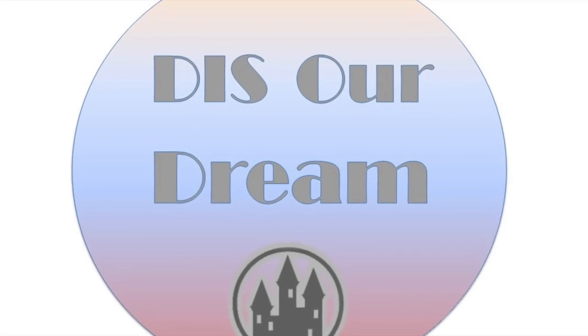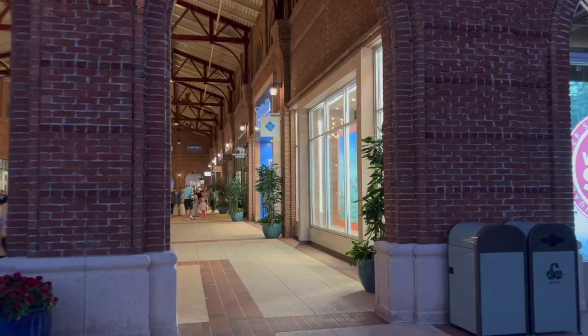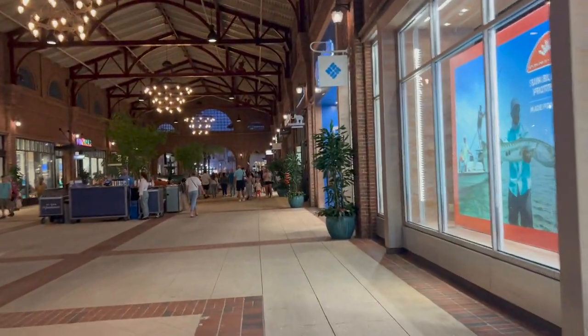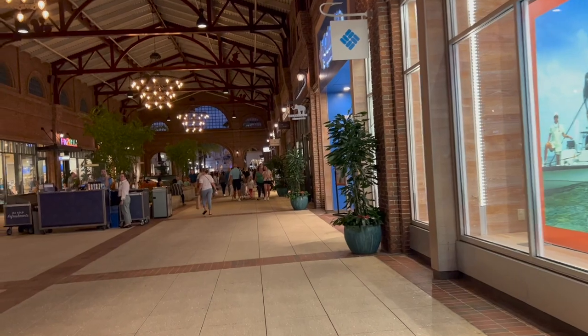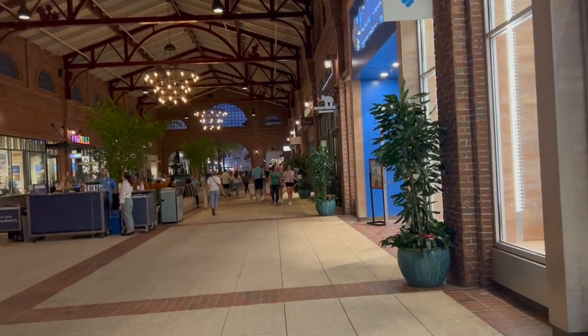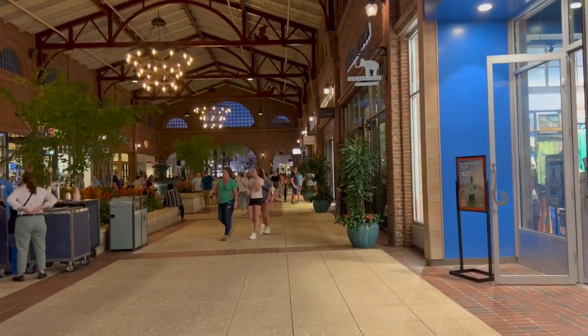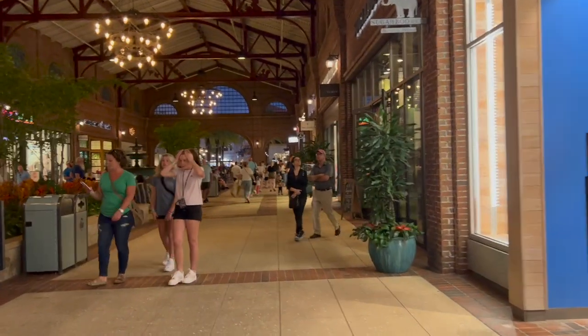Hey, it's Ange and Zach from This is Our Dream and we are here in Disney Springs to go check out the new Vera Bradley bag. Jeff's here too, he's gonna check it out with us. It's a new Ariel pattern — I said new bag but it's a new pattern. It just came out yesterday. We weren't in town; we just got back from Pittsburgh from our road trip.